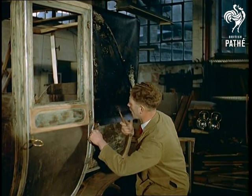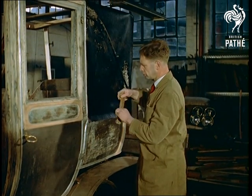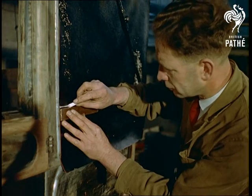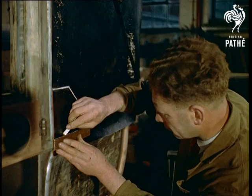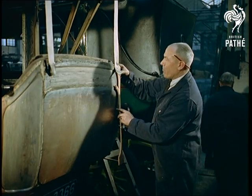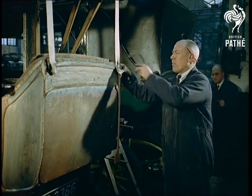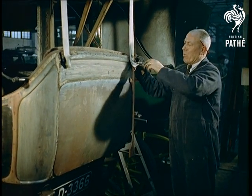The work of restoration is a labour of love and the coachwork and leather trimmings are being replaced exactly as they were originally. One or two of the craftsmen engaged in the work of restoration did, in fact, work on this type of cab back in 1912, so they're not strangers to the job.